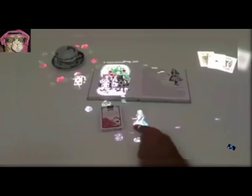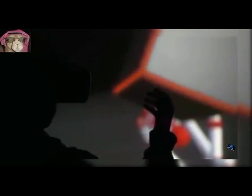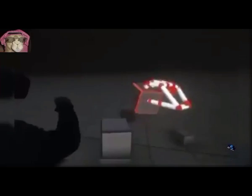35. Magical Object Manipulation. A hand-tracking technology for virtual reality.